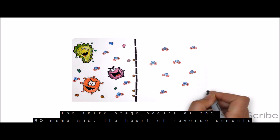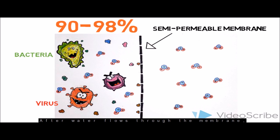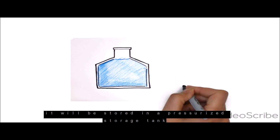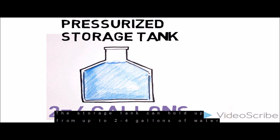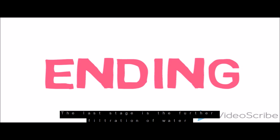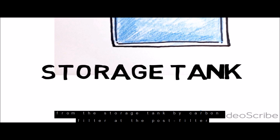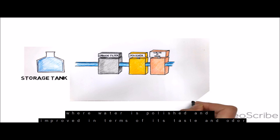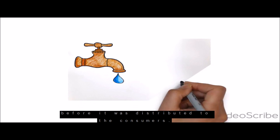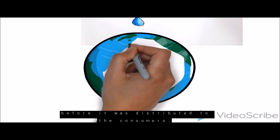The third stage occurs at the RO membrane, the heart of reverse osmosis. 90% to 98% of foreign particles can be removed by the membrane. After water flows through the membrane, it will be stored in a pressurized storage tank, which can hold 2 to 4 gallons of water. The last stage is further filtration by a carbon post-filter, where water is polished and improved in terms of taste and odour before it is distributed to consumers.